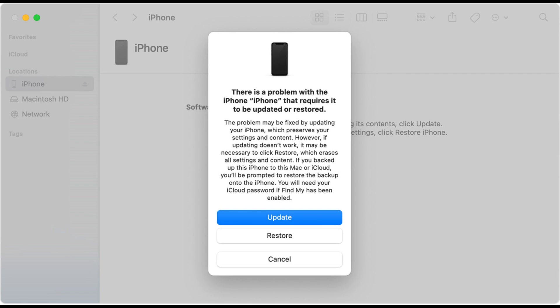Wait for the restore process to complete — maybe one hour, maybe three hours. After the restore is complete, your iPhone should restart and prompt you to go through the initial setup process. Follow the on-screen instructions to set up your device. Hopefully, the iPhone black screen of death should be fixed.